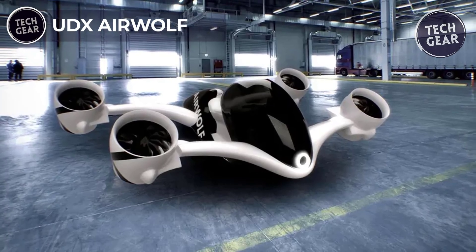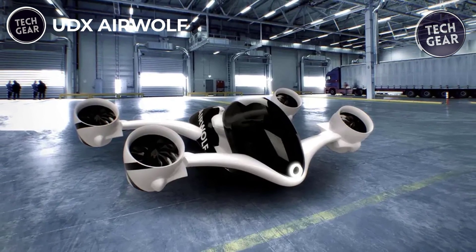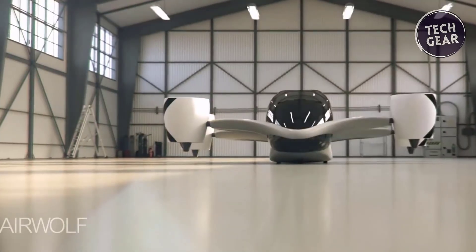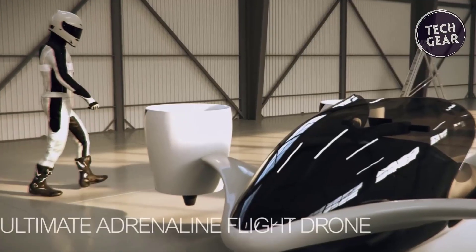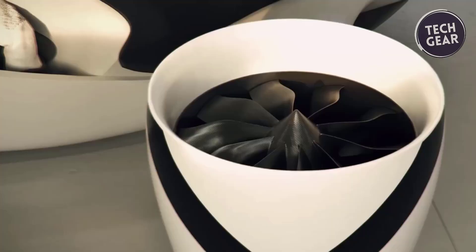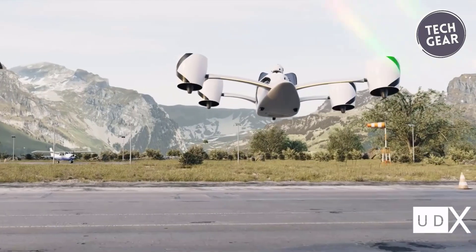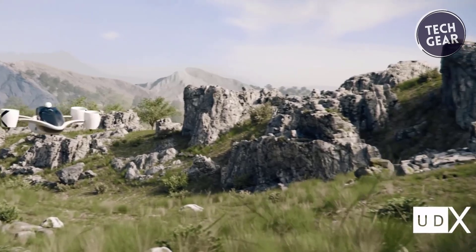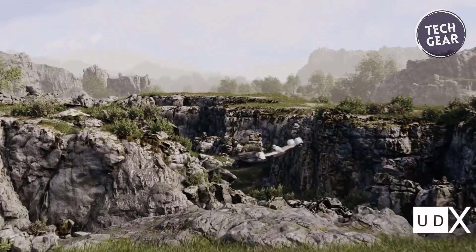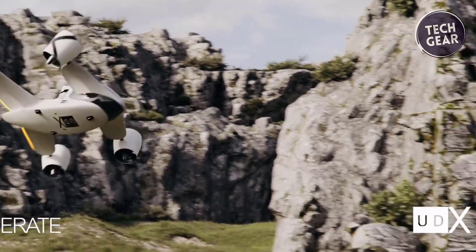The UDX Airwolf, by Unlimited Drone Experience, redefines personal air travel with its eVTOL hoverbike, blending adrenaline and safety seamlessly. Supported by EIT Urban Mobility and the European Institute of Innovation and Technology, this hoverbike offers convertible seating and a sport flight mode for manual control, ensuring a thrilling experience. Safety features include closed turbines and an AI-stabilized comfort flight mode. Capable of reaching speeds up to 230 km per hour with fully tilted turbines, the Airwolf's four wings ensure a smooth, efficient flight.